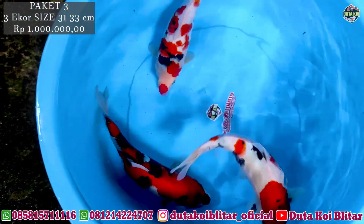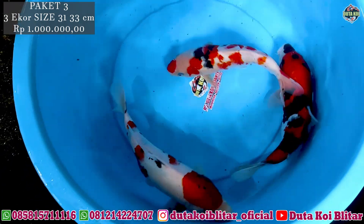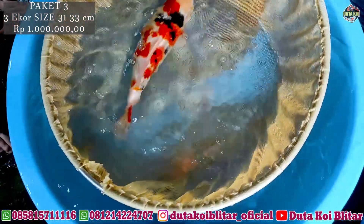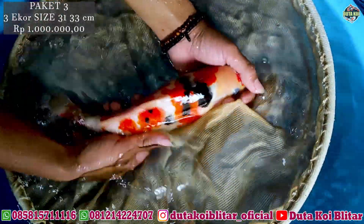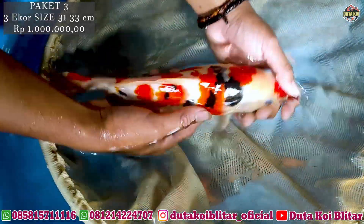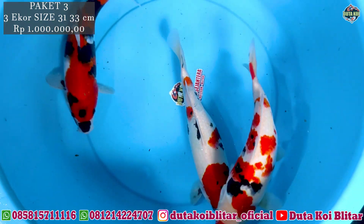Lanjut lagi bosku, ada soa sama kindai soa, ukurannya 31-33 cm. Bodinya oke, besar-besar. Ini coba kindai soa ini dulu. Ini sebenarnya bisa dikatakan kucybeni, cuman loncat-loncat. Bodinya jumbo. Ini kucybeni, cuman dia mungkin rhodok blepotan oleh lipstick. Ini dia soa, bodinya mantap. Enggak kalah kalau kayak impor model-modelnya ini. Harga masih sama, 3 ekor 1 juta rupiah.